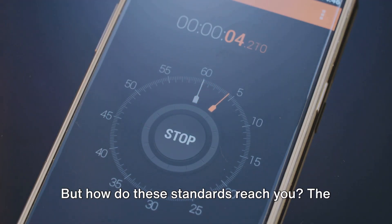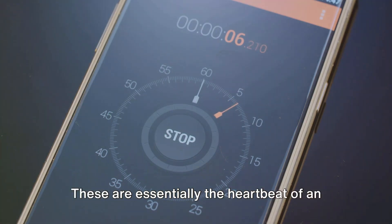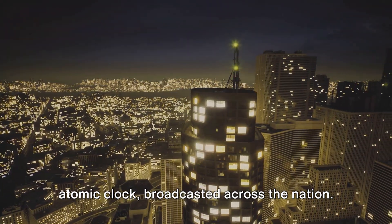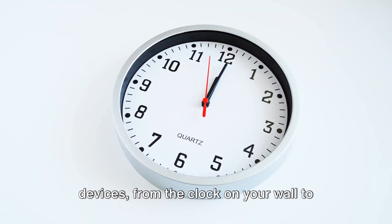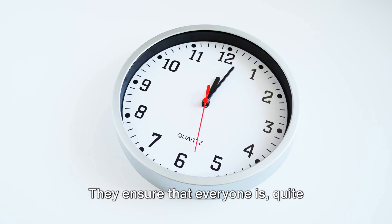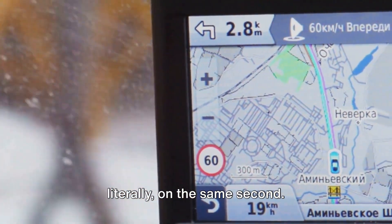But how do these standards reach you? The answer is time signals — essentially the heartbeat of an atomic clock broadcasted across the nation. These signals are picked up by various devices, from the clock on your wall to your GPS system, ensuring that everyone is quite literally on the same second.